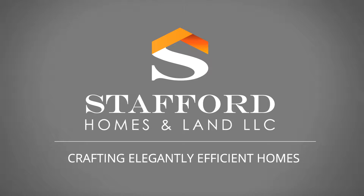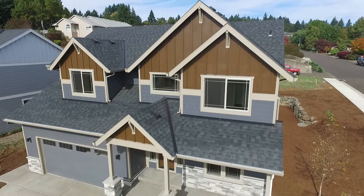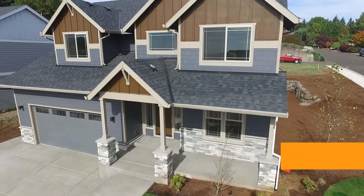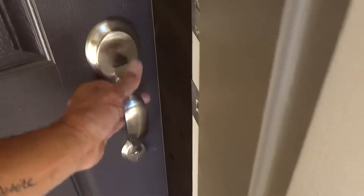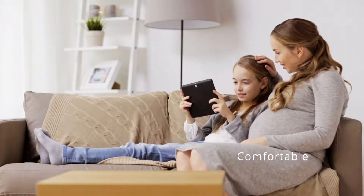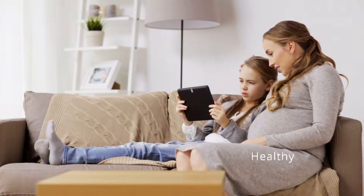Stafford Homes and Land — crafting elegantly efficient homes. We want you to enjoy your new Stafford home for a lifetime, so when we build your home, we plan for the future. Step inside and experience comfortable efficiency: a place to relax, a healthy environment for those you love.